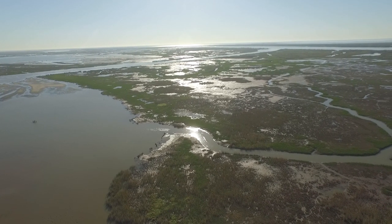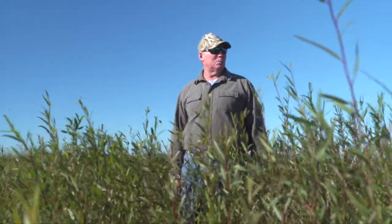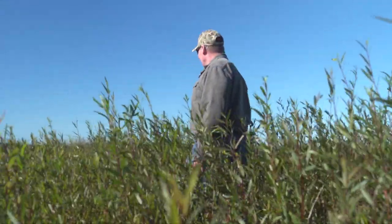I mean, I love it. Look at this — this is what Louisiana is supposed to look like. Man, I'm happy.